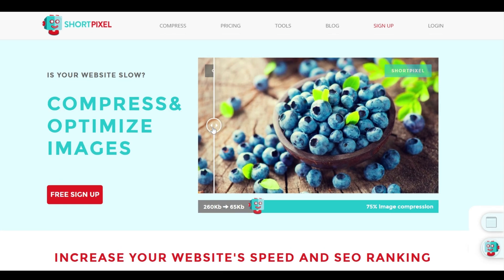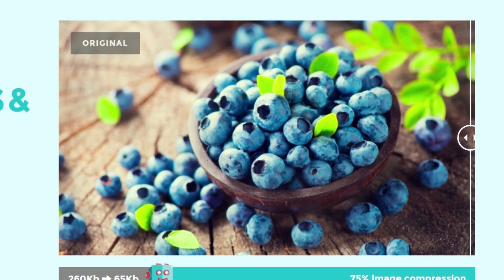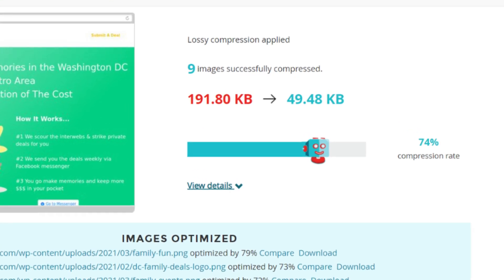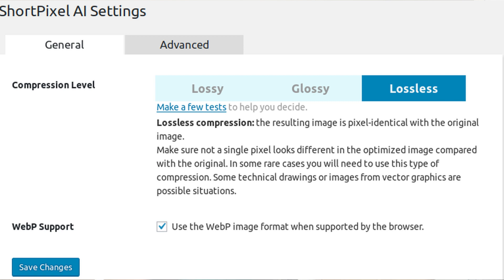Another tool that I really like is called ShortPixel. With just one click, this actually replaces all of your website's images with a properly sized, smartly cropped, optimized image, and offloads them onto ShortPixel's global content delivery network. It then serves those images back in the WebP format to the right browsers automatically. This gives you a little bit of extra Google love if you are able to use that feature with ShortPixel.